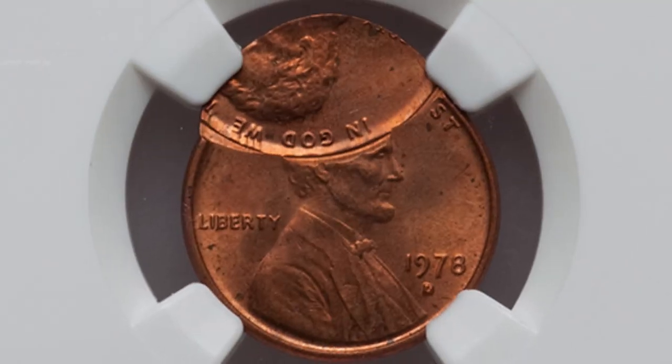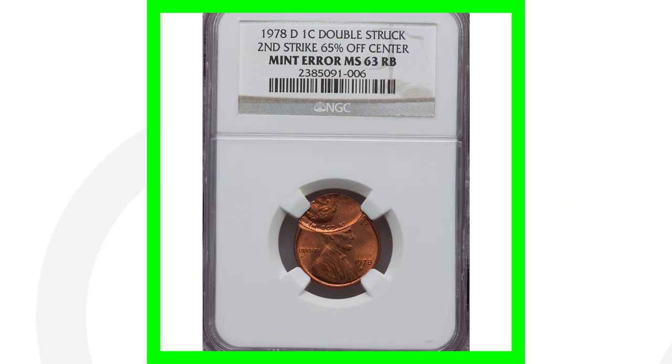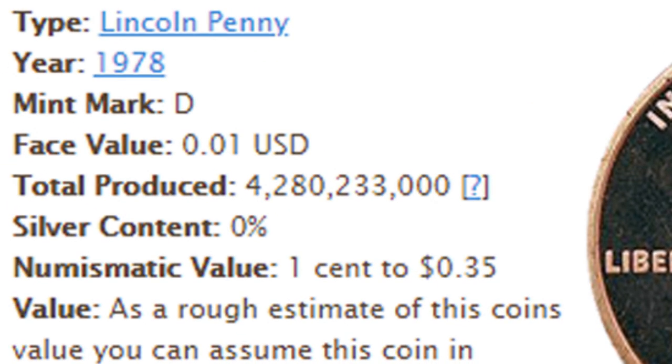Moving on to a 1978-D that has been double struck, with the second strike being 65% off-center. You can look for off-center errors on all kinds of different coins, not just Lincoln cents. In this case it was struck 65% off-center, and this penny sold for over $130 as a result of that mint error.